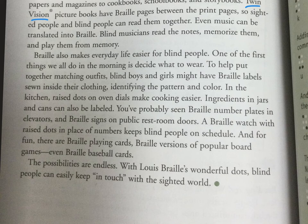Braille also makes everyday life easier for blind people. One of the first things we do in the morning is decide what to wear. To help put together matching outfits, blind boys and girls might have Braille labels sewn inside their clothing identifying the pattern or color. In the kitchen, raised dots on oven dials make cooking easier. Ingredients in jars and cans can also be labeled. You've probably seen Braille number plates in elevators — they're also by our classroom doors. Next time you're on campus, take a look by the teacher's door.